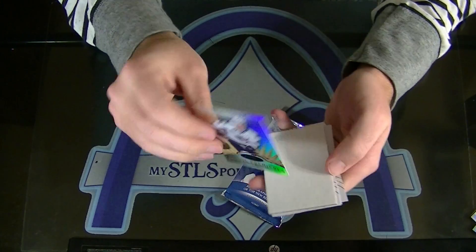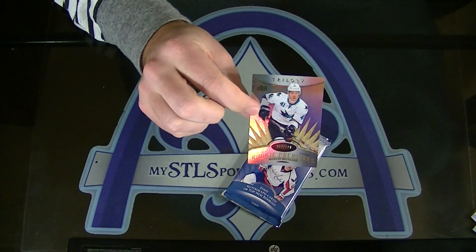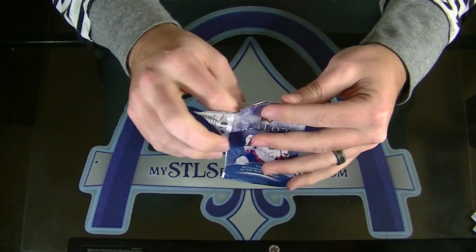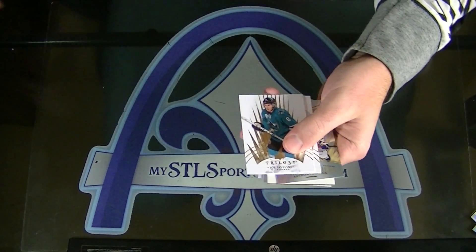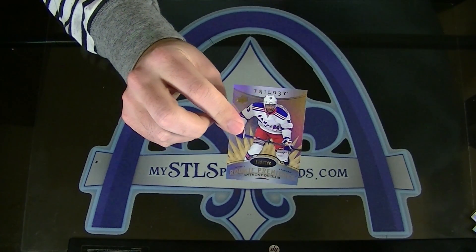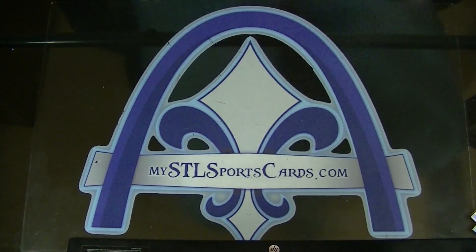Mirko Mueller for the Sharks, numbered to 799. Rookie Premieres for San Jose. And Anthony DeClaire for the Rangers, numbered to 799. DeClaire for the Rangers.